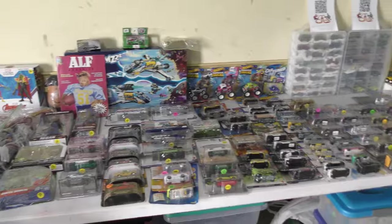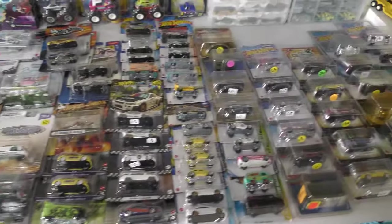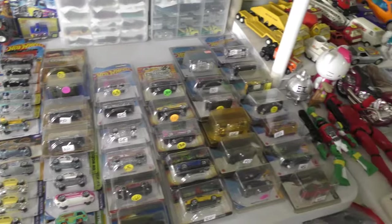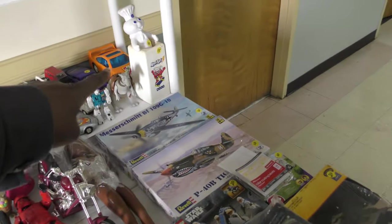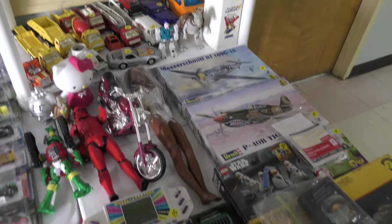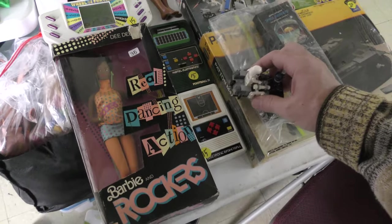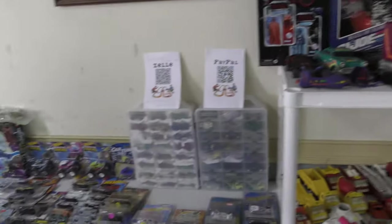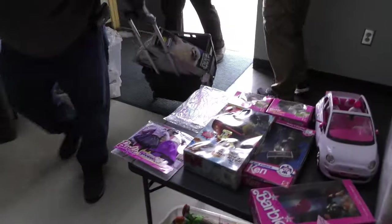The ALF Magazine. And then we got a lot of Hot Wheels and some vehicles. Oh, look at the Kool-Aid dispenser. Garfield. Oh, the Barbie Rockers — Barbie and the Rockers. Get out of here — here come the little avalanche.